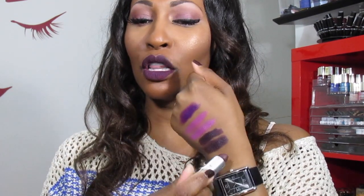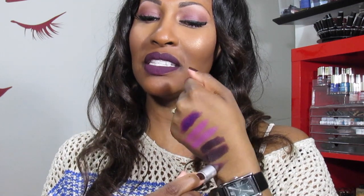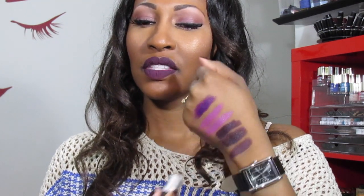The next color is Smoke Purple by MAC, and this is going nowhere — you hear me, like nowhere. It's a matte finish and it is close to Cyber, but it's more on the purple side instead of that kind of black color. There you go — that right there is Smoke Purple.